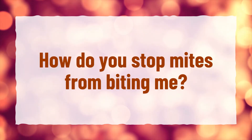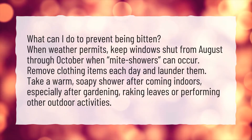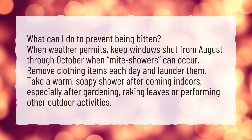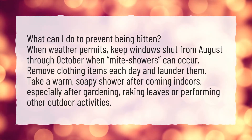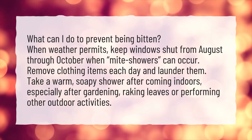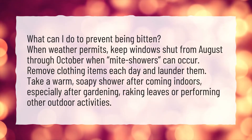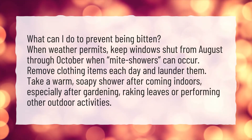How do you stop mites from biting me? What can I do to prevent being bitten? When weather permits, keep windows shut from August through October when mite showers can occur. Remove clothing items each day and launder them. Take a warm, soapy shower after coming indoors, especially after gardening, raking leaves, or performing other outdoor activities.